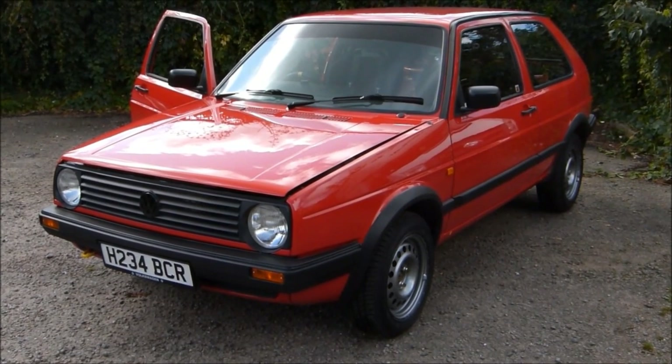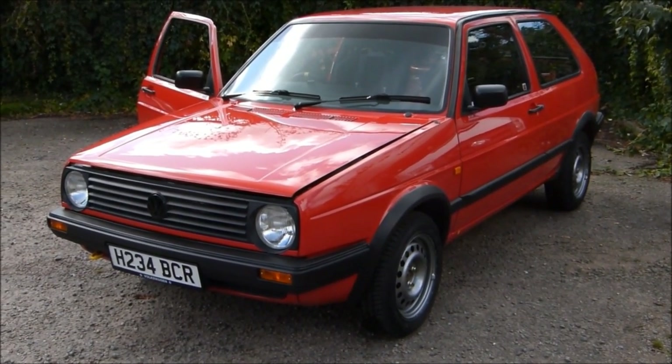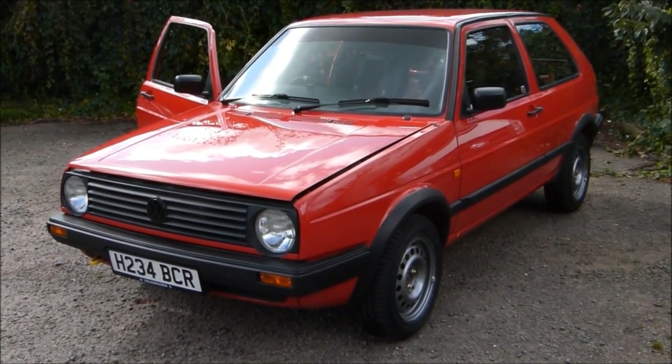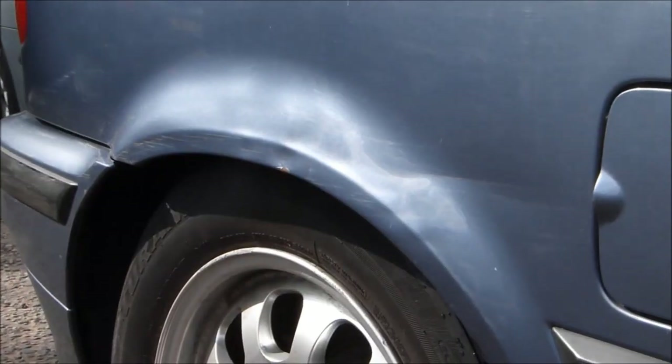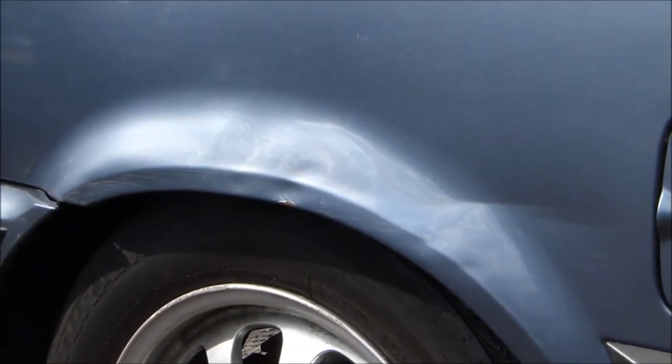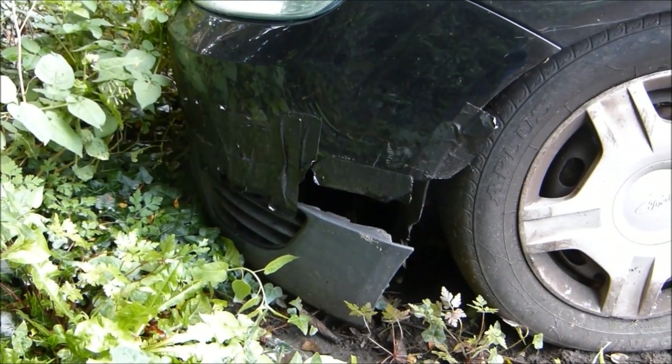The car's bodywork must be in generally good condition, with no large dents, no sharp edges, and no loose wires. Smaller dents like this one on the wheel arch are acceptable, but pieces of bodywork hanging off like this are not.